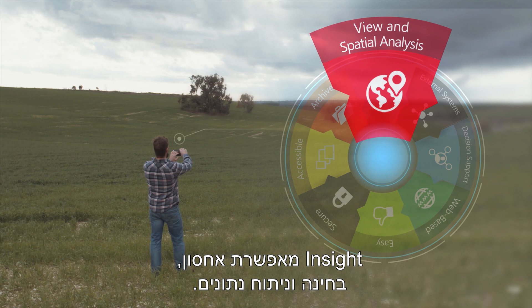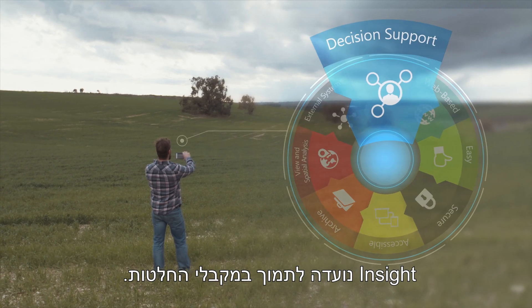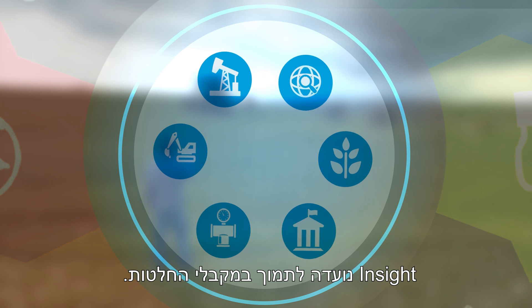Insight lets you archive, explore and analyze your data. Insight is designed to support decision makers.